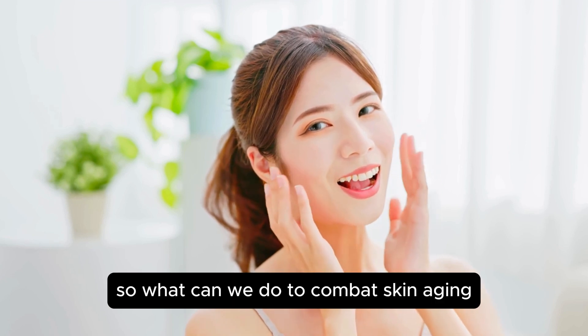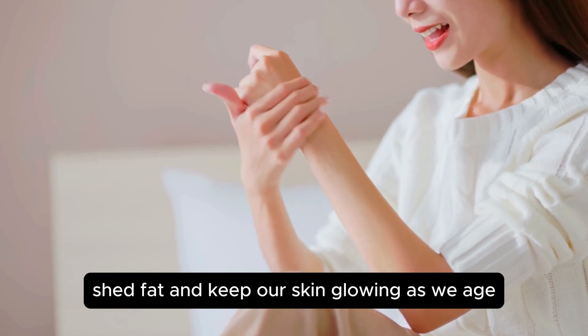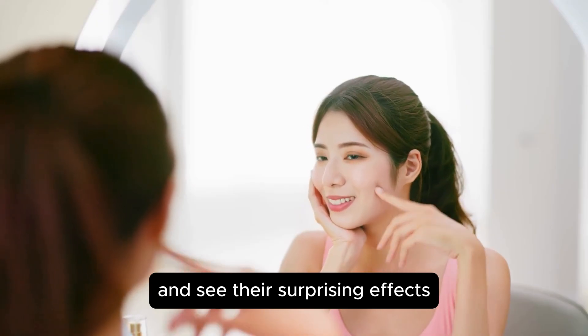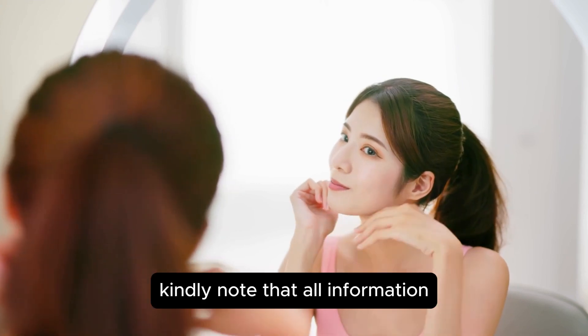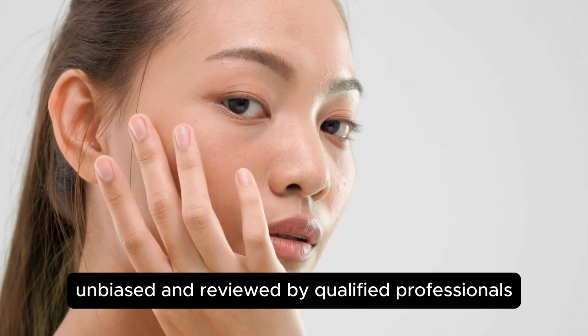So what can we do to combat skin aging? Let's discover the foods that can help us build muscle, shed fat, and keep our skin glowing as we age. Check out our delicious options and see their surprising effects — stay tuned because there's a bonus waiting for you at the end of the video. Before we dive in, kindly note that all information you'll find in this video is fact-checked, unbiased, and reviewed by qualified professionals.